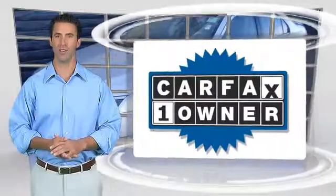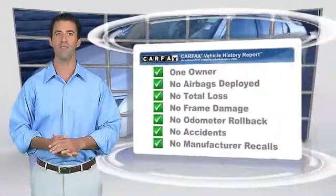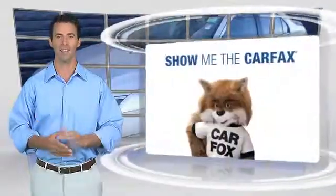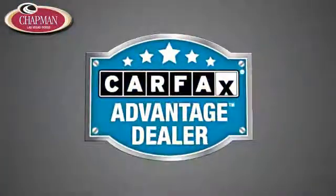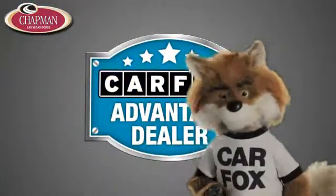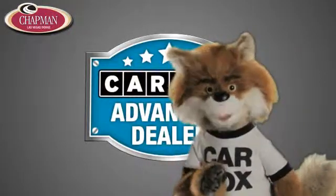This is a one-owner vehicle with the Carfax Vehicle History Report. Be sure to find a complimentary copy of this report online or contact the dealership. This vehicle qualifies for the Carfax Buy Back Guarantee. Just say show me the Carfax at Chapman Las Vegas Dodge Chrysler Jeep Ram, a Carfax Advantage Dealer.